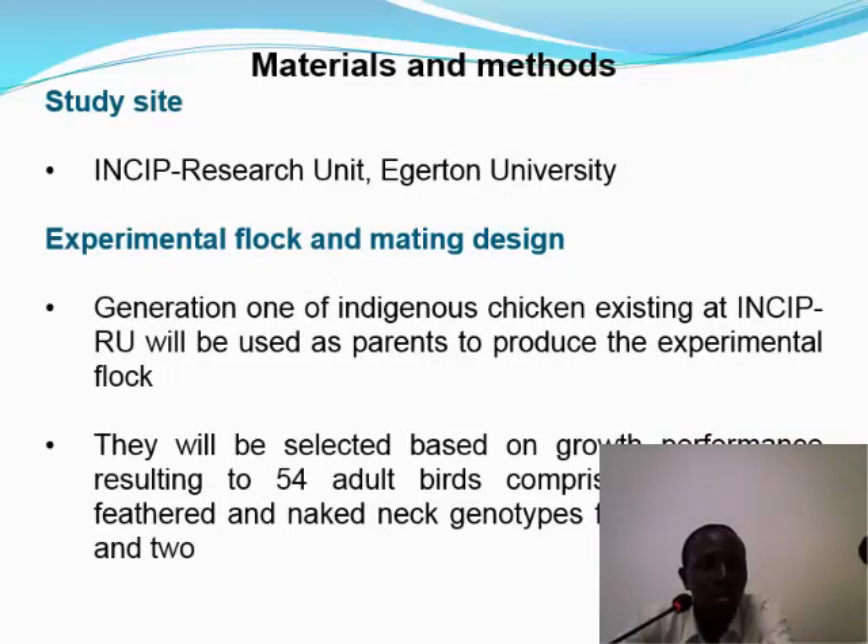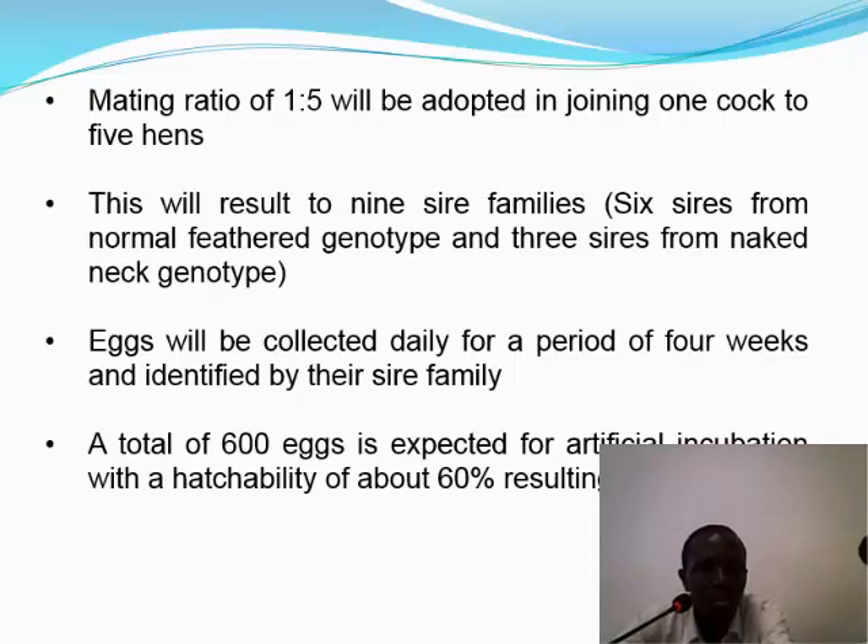This work will be conducted at the INSEP Research Unit in Egerton. Generation 1 of chicken existing at the unit will be used as parent stock to produce the experimental flock. They will be selected based on growth performance, resulting in 54 adult birds comprising normal feather and naked neck genotypes from clusters 1 and 2 — groupings developed by NENO. A mating ratio of 1 male to 5 females will be adopted, resulting in 9 sire families: 6 from normal feather genotypes and 3 from naked neck genotypes.